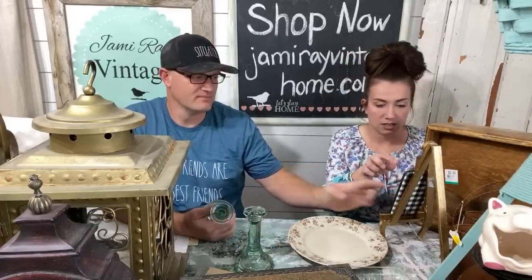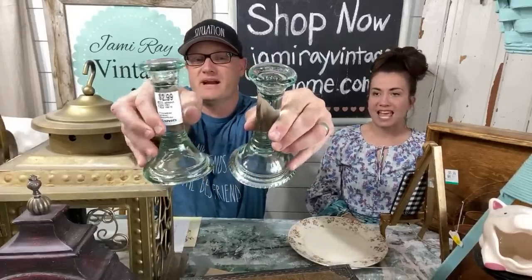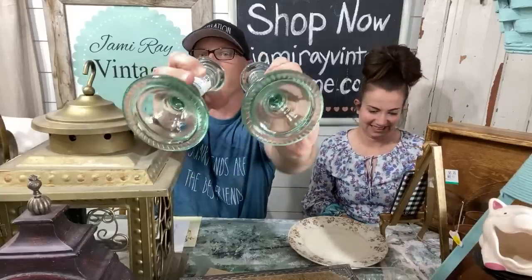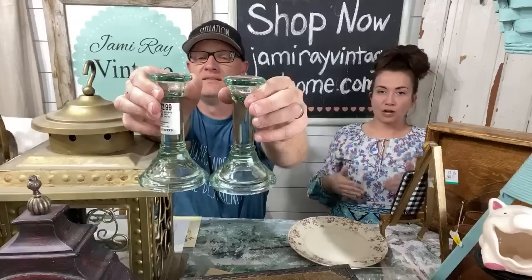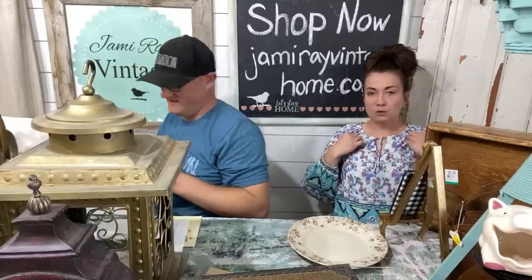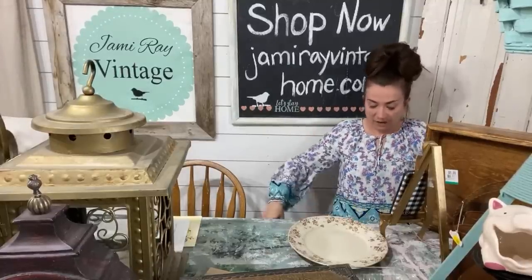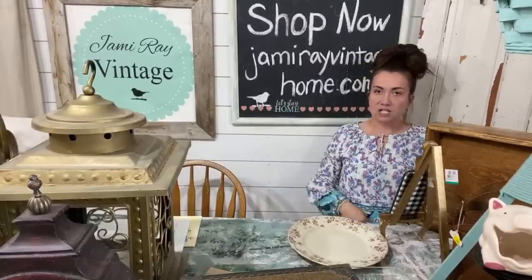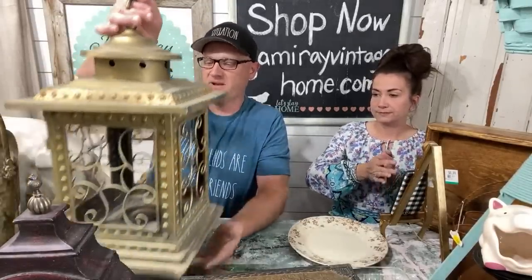These candlesticks are the good kind of glass — very thick. Look how thick that is. Sizing question: I'm wearing a size small; I'm 150 pounds and it's a little snug with padding, so I could easily wear a medium. Everywhere else it's nice and flowy, very lightweight, good for hot summer days. The candlesticks were $2.99, and I'll sell the pair for probably $14.95.